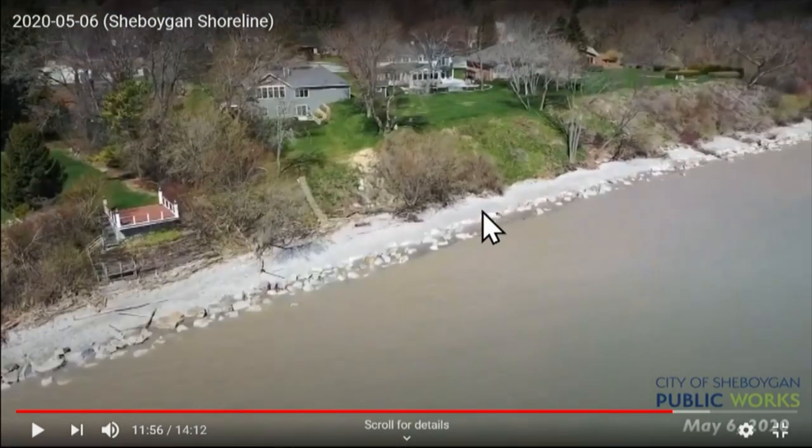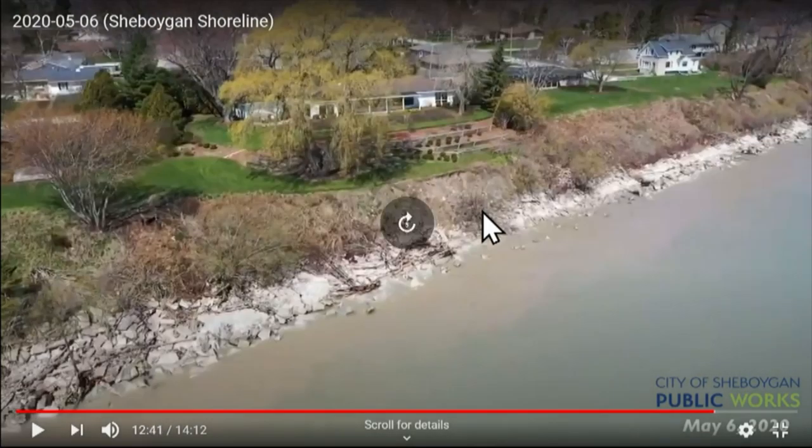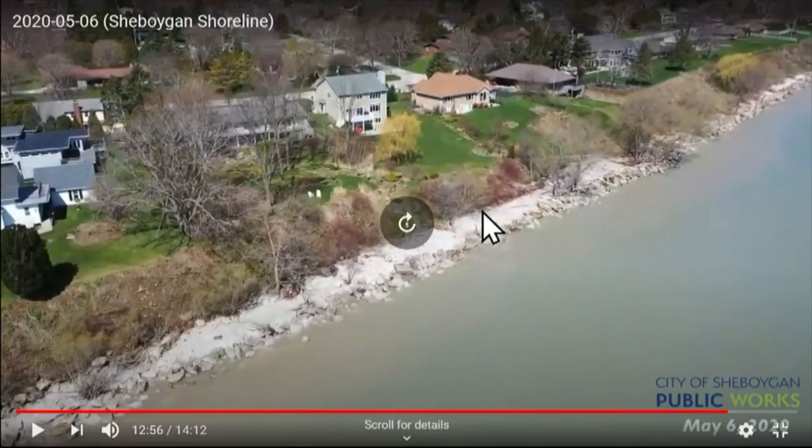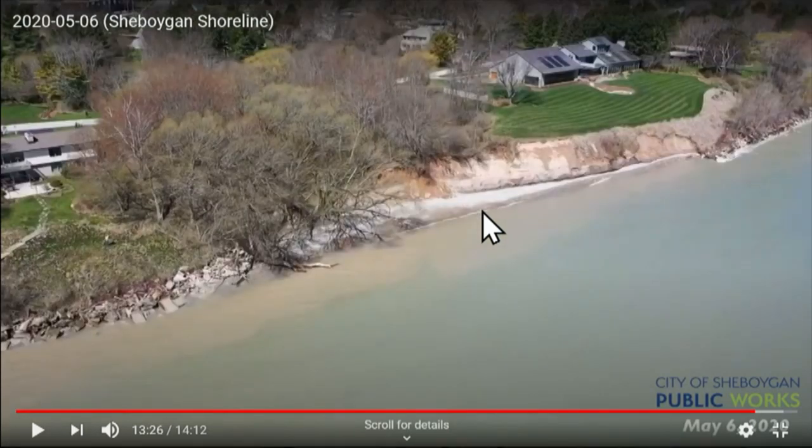Alderman Sorensen: David, if I could just interrupt — what's the plan moving forward with a lot of this erosion we're seeing? I represent part of the South Shore and I'm getting communication from folks. They see water levels rising and a lot of their land by their house falling into the lake. Are we looking at putting more riprap in certain areas? Are we looking at new jetties or repairing the jetties or something along those lines?